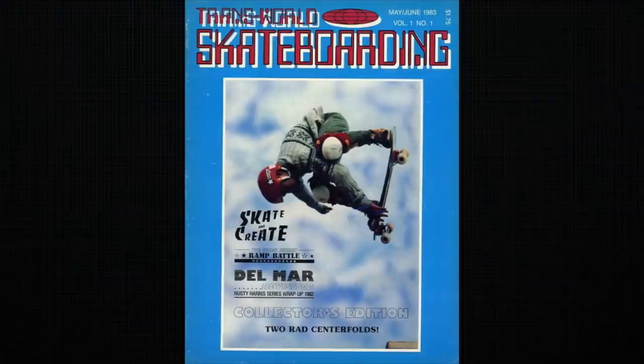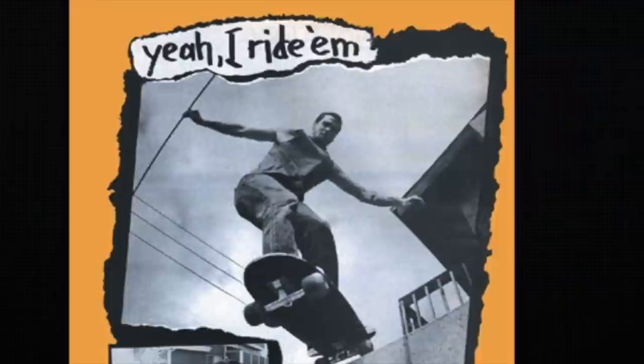Eric Swenson and Fausto Vitello decided that they needed to put out a magazine that promoted NorCal skateboarding and Independent trucks. In 1981, Thrasher magazine was born and 'Skate and Destroy' is their motto. Not long after, Transworld Skateboarding magazine was born — they decided to promote SoCal skateboarding and their motto was the opposite: 'Skate and Create.' Henry Rollins — at one point there's a photo of Henry Rollins from Black Flag skateboarding and he's riding Indys. They bothered him trying to get a quote for the magazine, but he didn't really know what to say, so all he said was, 'Yeah, I ride 'em.'